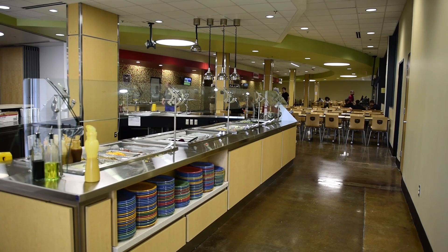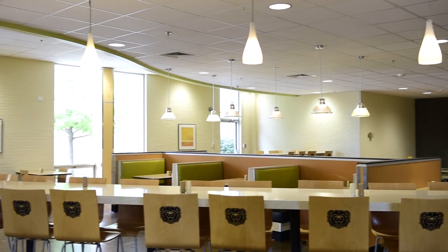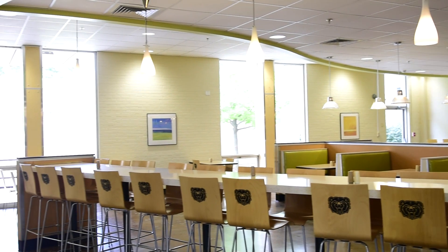We were hired by the university to freshen up the space as a refresh for the dining center. It started out mostly as a reconfiguration of some of the serving lines and then also improving the artificial lighting in the space.